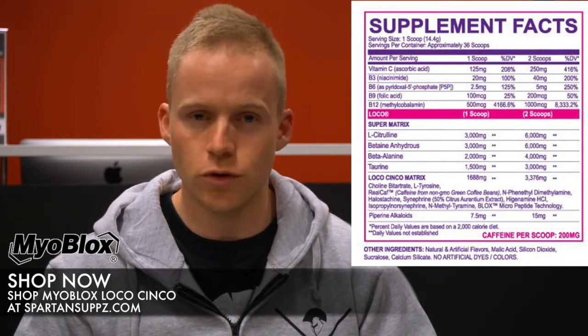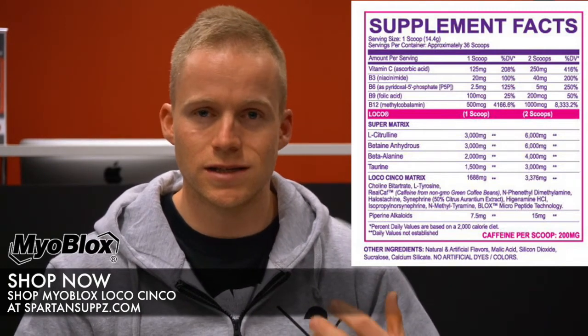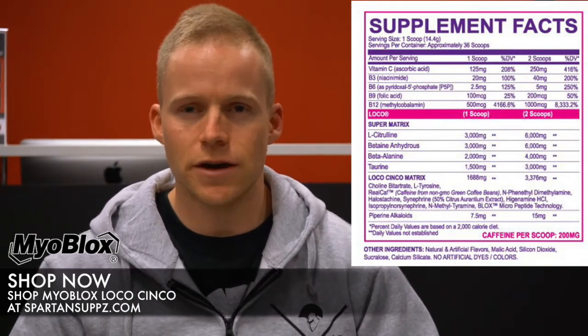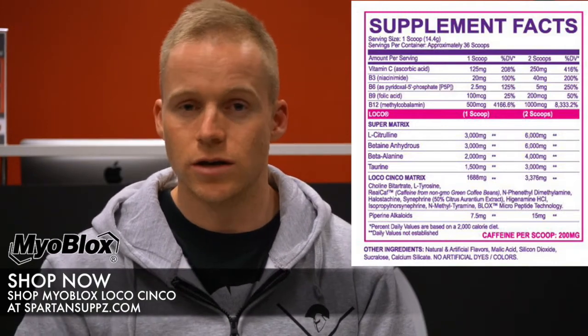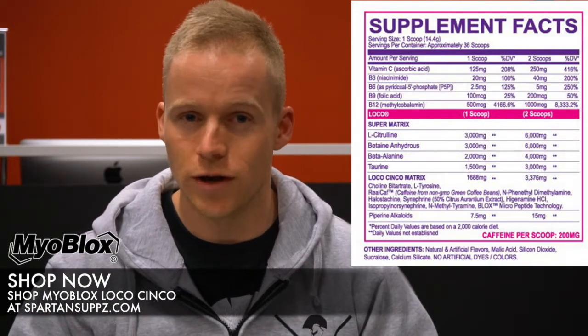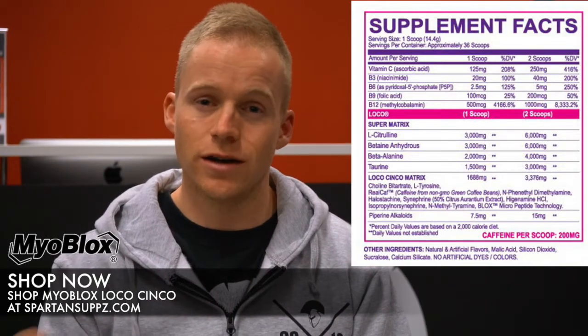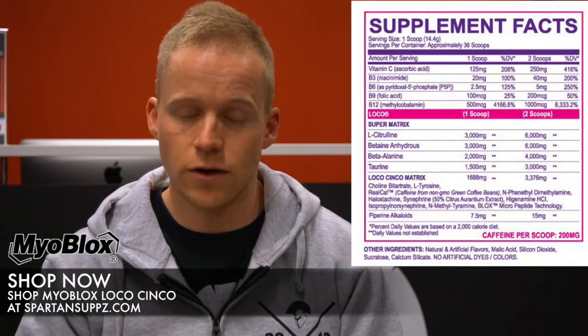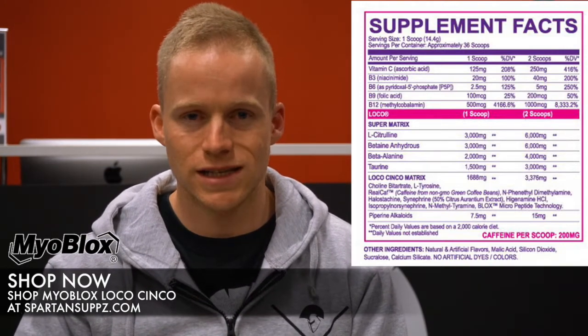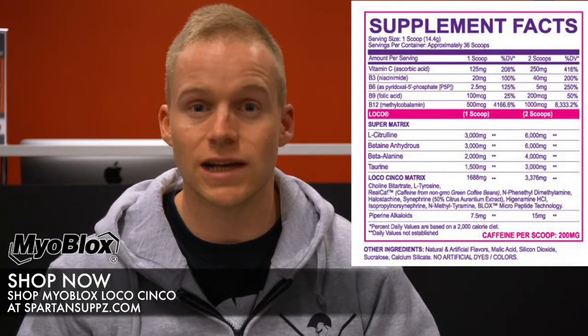Next up we've got some isopropylnorsynephrine — a more powerful, more concentrated form of synephrine. This has been touted as a replacement to DMAA, and a lot of companies are starting to use it as their DMAA replacement since that ingredient is hanging on by a thread in the US. Very concentrated — if you like synephrine, this is even better with more pronounced effects. You feel real good, real sharp, with a lot of mood-enhancing effects, and that's the real standout about this collection of ingredients.